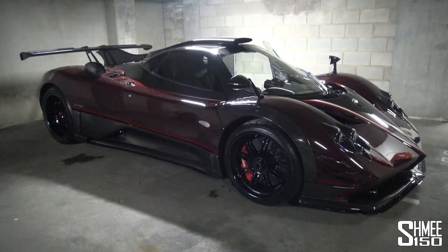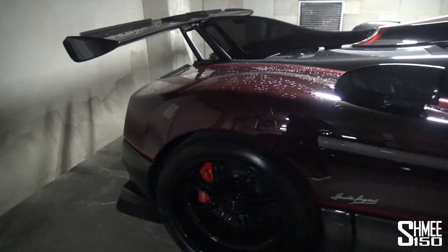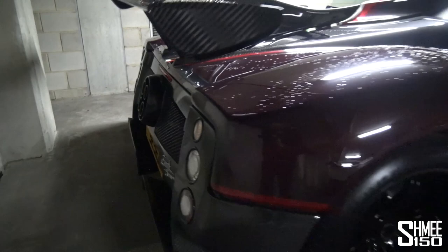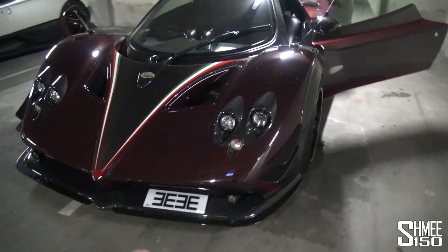And then the Zonda Fantasma Evo. This is a reiteration — it's been reborn, now it's a 760. Scoop, massive wing. Love the colour. Carbon fibre — it's all carbon fibre. This car's actually from Hong Kong, and it's got a super cool number plate: 3E, 3E. This is just ridiculous, absolutely ridiculous to have these here. Look at the canards, the splitter. Look at that lineup of three cars — Fantasma, Cinque, Viola.